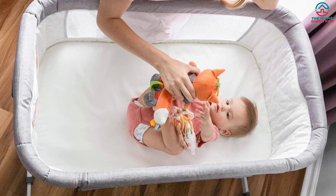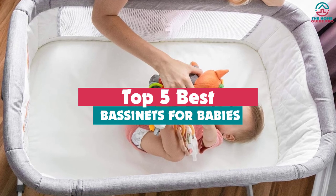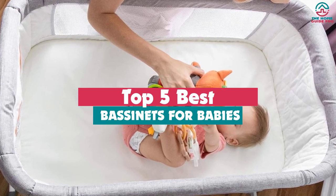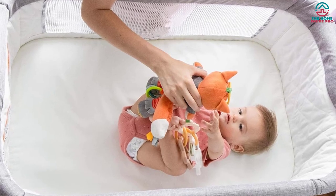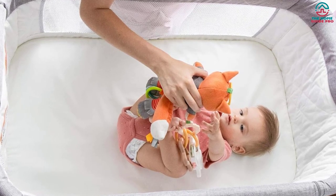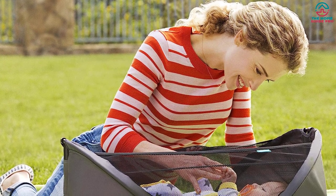Hey guys, in this video we're gonna be checking out the top 5 best bassinets for babies that are available on the market for their true quality. Through extensive research and testing, I've put together a list of options that will meet the needs of different types of buyers — whether it's price, performance, or particular use, we've got you covered.